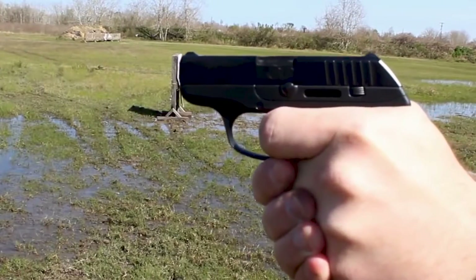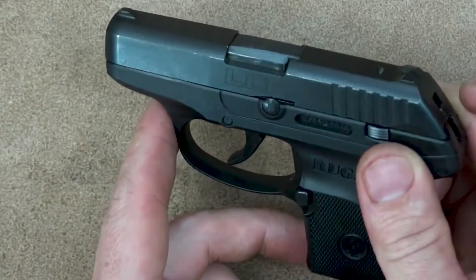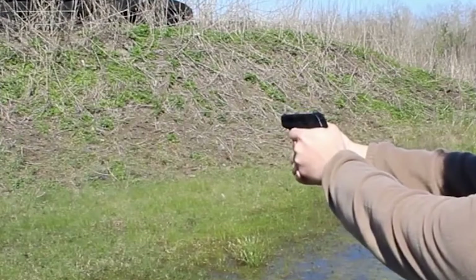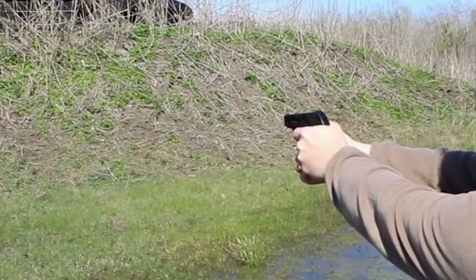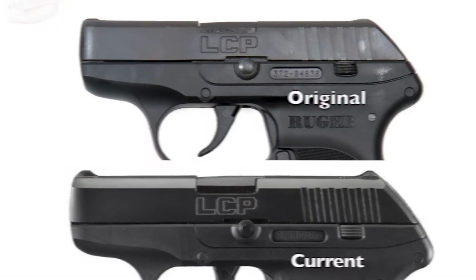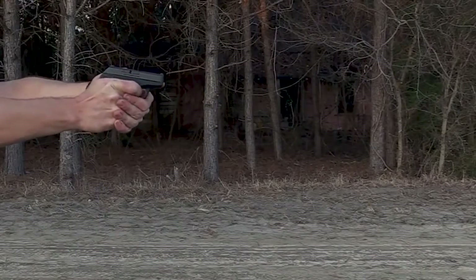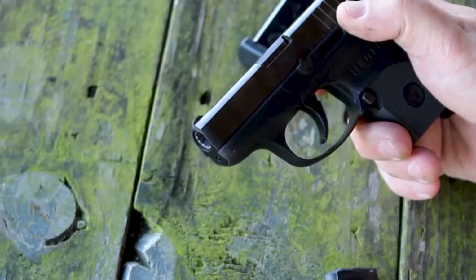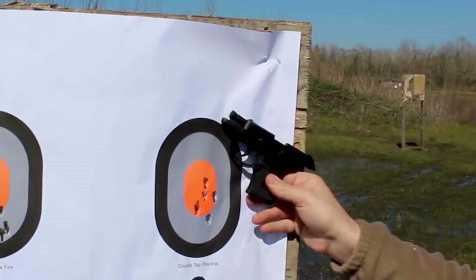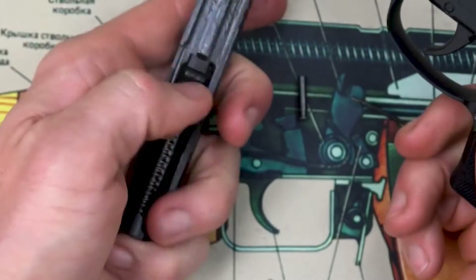The LCP received a seven-round extended magazine in 2013. Ruger's first foray into tiny ultralight defensive pistols, with an overall length of 5.16 inches and a weight of only 9.4 ounces. The LCP, which stands for Lightweight Compact Pistol, was created in response to customer requests for a compact firearm for police backup and civilian concealed carry. In April 2010, Texas Governor Rick Perry used it to shoot a coyote threatening him and his daughter's Labrador during a morning jog near Austin. To commemorate the encounter, Ruger released a Coyote special edition. The LCP was updated in 2013 with more visible sights and a shorter trigger pull.